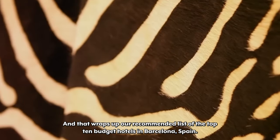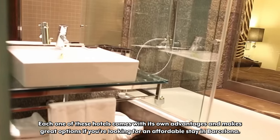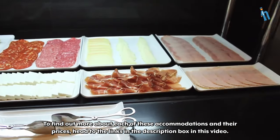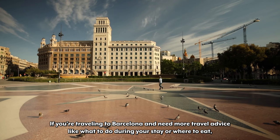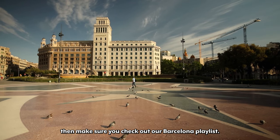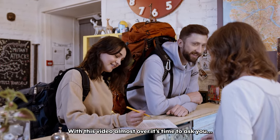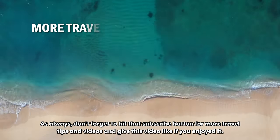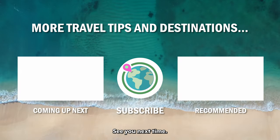And that wraps up our recommended list of the top 10 budget hotels in Barcelona, Spain. Each one of these hotels comes with its own advantages and makes great options if you're looking for an affordable stay in Barcelona. To find out more about each of these accommodations and their prices, head to the links in the description box of this video. If you're traveling to Barcelona and need more travel advice like what to do during your stay or where to eat, make sure you check out our Barcelona playlist — the link is also in the description box. Where will you be staying in Barcelona? Leave your own recommendations for us in the comments below, don't forget to hit that subscribe button for more travel tips and videos, and give this video a like if you enjoyed it. See you next time!